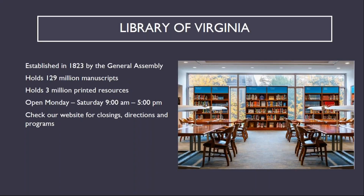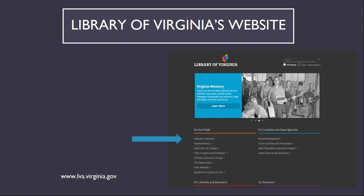The Library of Virginia was established by the General Assembly in 1823 and holds approximately 129 million manuscripts and 3 million printed resources. Our normal business hours are Monday through Saturday, 9 a.m. to 5 p.m., and you can check our website anytime for closings, directions, and programs. The Library of Virginia's website is www.lva.virginia.gov, and you can access many of the websites I'll be covering today by clicking on Using the Collections in the section labeled For the Public.